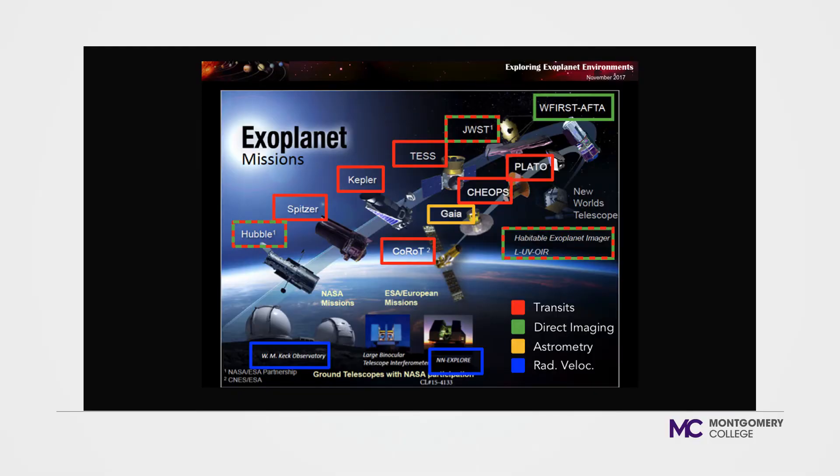This is the range of NASA missions planned to study exoplanets over the next few decades. We already have the Hubble and Spitzer telescopes, and the Kepler telescope. Next we're launching TESS — a transit discovery mission to find transiting planets around nearby stars in preparation for the James Webb Space Telescope. Then WFIRST, expected to launch in 2025, and the New Worlds telescope in the 2030s, are meant to find Earth-like planets and take direct pictures of them.